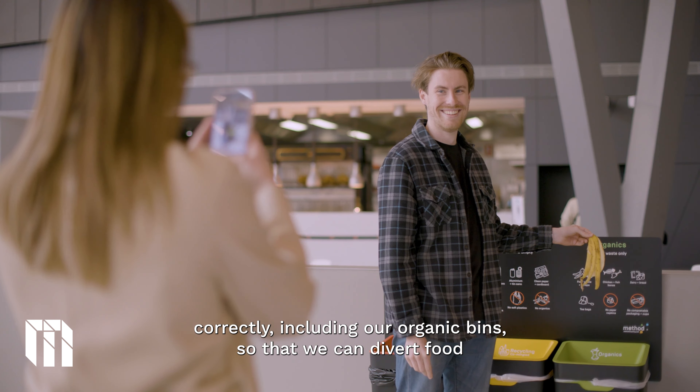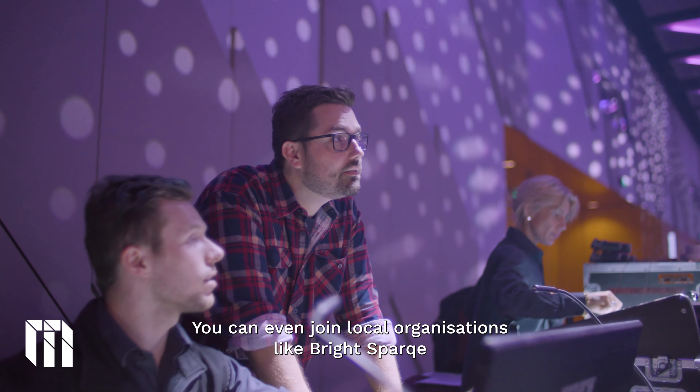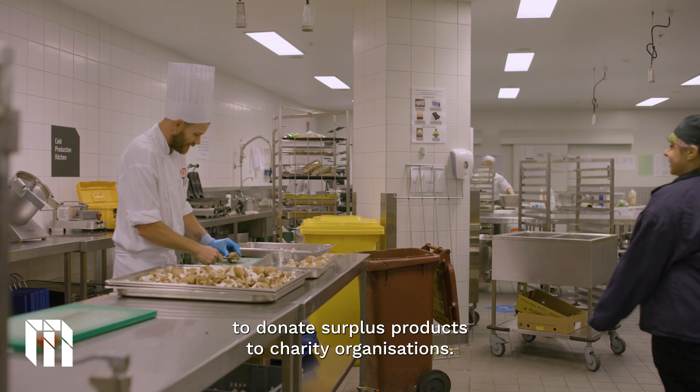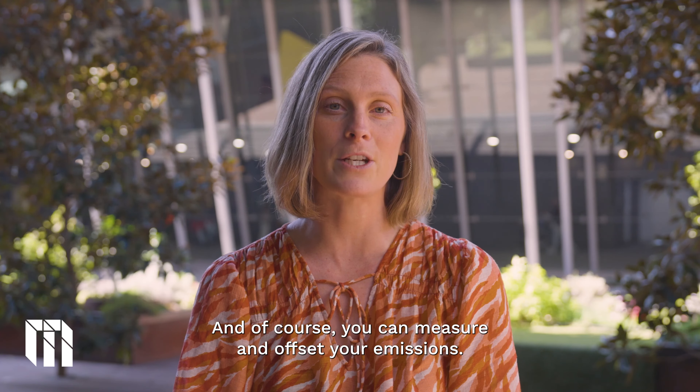as opposed to purchased one-off for the event. You can guide your exhibitors and attendees to use our recycling bins correctly, including our organic bins so that we can divert food waste from landfill. Reduce lighting and power down unused appliances and equipment. You can even join local organisations like Brightspark to donate surplus products to charity organisations, and of course you can measure and offset your emissions.